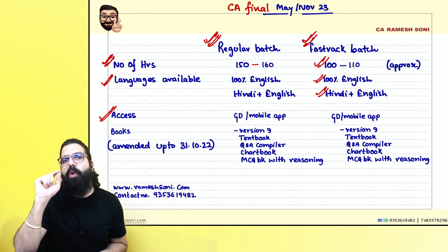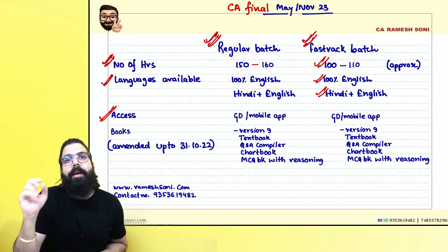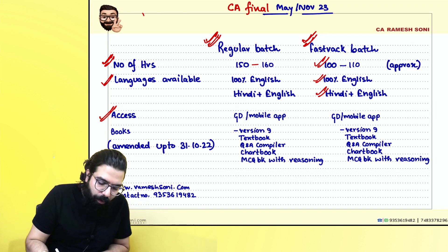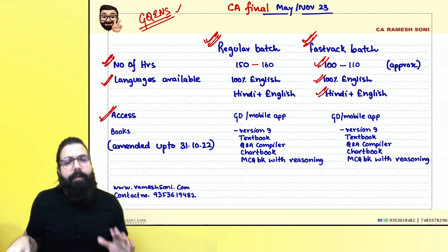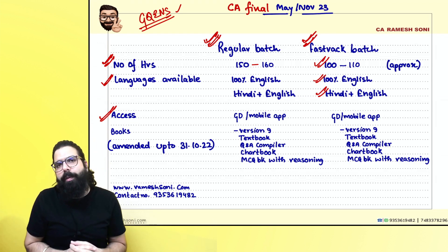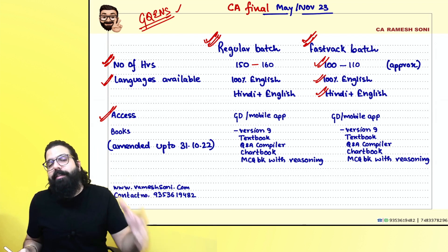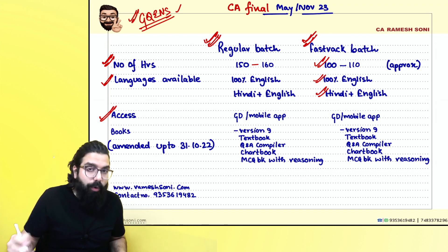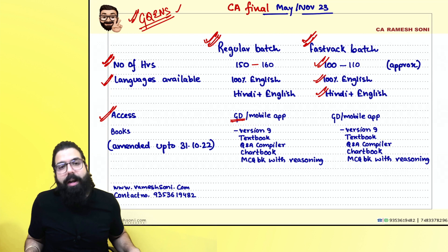If you have an iOS or Apple phone and want to watch on mobile, download the 'My Institute' app and use the code GQENS to access our classes. For Android users, download the Ramesh Soni Classes mobile app. For iPhone users, download My Institute app and use code GQENS.